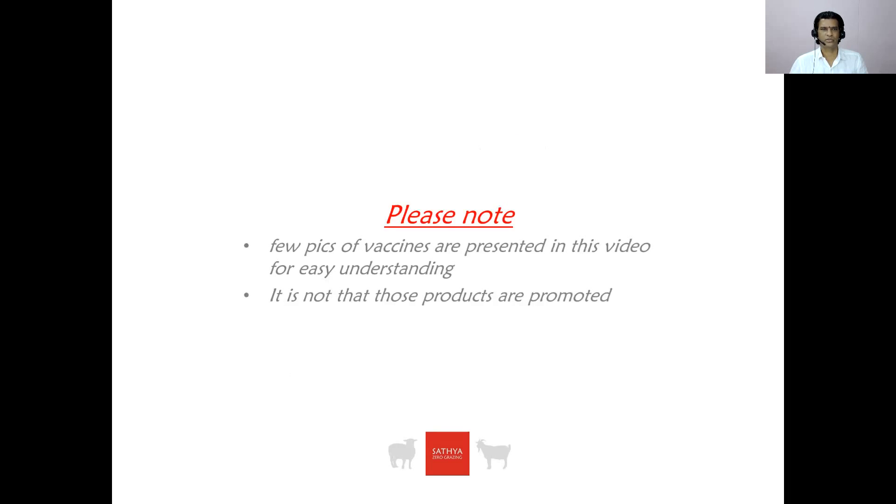Please note that the few pictures inserted in this video are for easy understanding only — it does not mean that these products are being promoted. Thank you for watching.